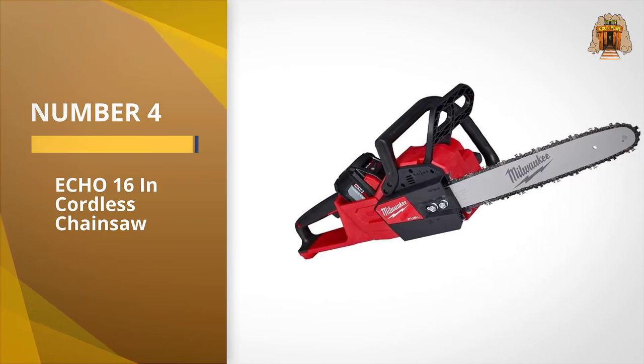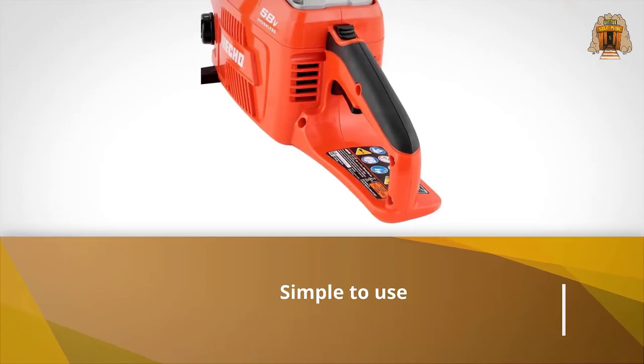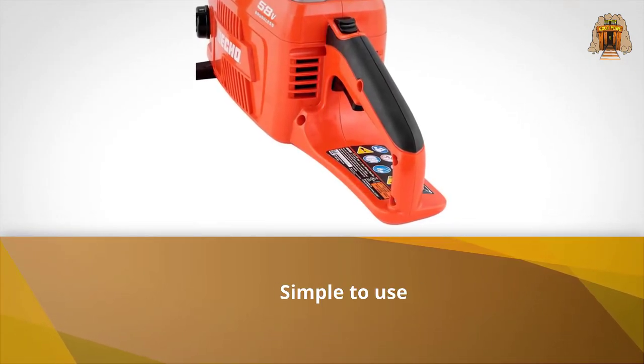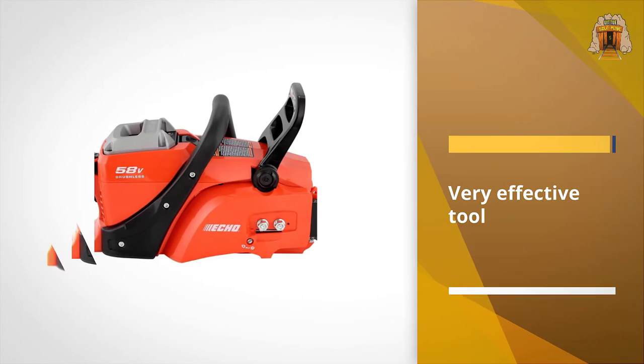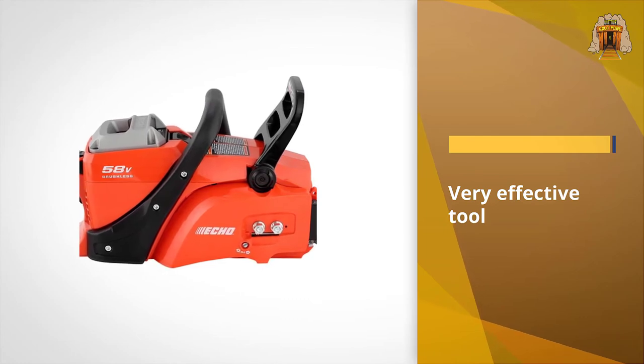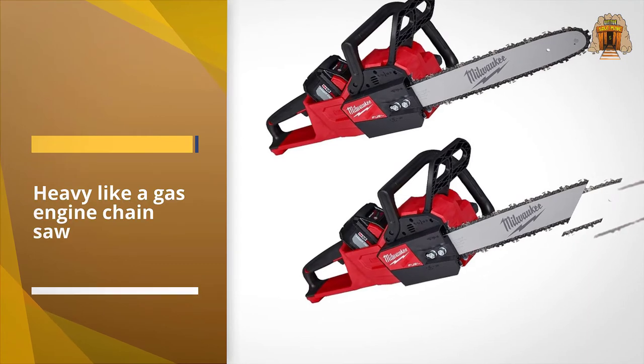Number four: Echo 16-inch cordless chainsaw. Anyone who has followed our tool reviews knows that we're fans of Echo outdoor power equipment, especially the company's string trimmers and chainsaws, which are simple to use and very effective tools. So it is with this saw — if you're moving over from a gas saw to a cordless one, this would be a good choice.